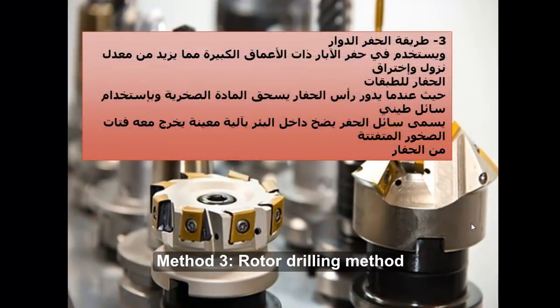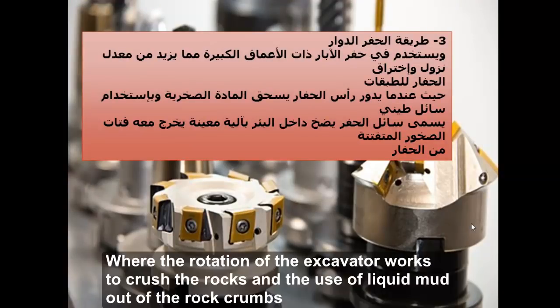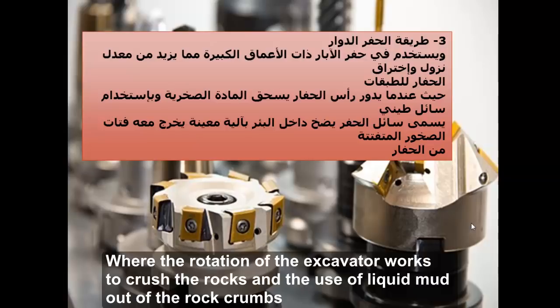الطريقة الثالثة هي طريقة الحفر الدوار، وتستخدم في حفر الآبار ذات الأعماق الكبيرة مما يزيد من معدل نزول واختراق الحفار للطبقات. عندما يدور رأس الحفار يسحق المادة الصخرية، وباستخدام سائل طيني يسمى سائل الحفر يُضخ داخل البئر، يخرج معه فتات الصخور المتفتتة.